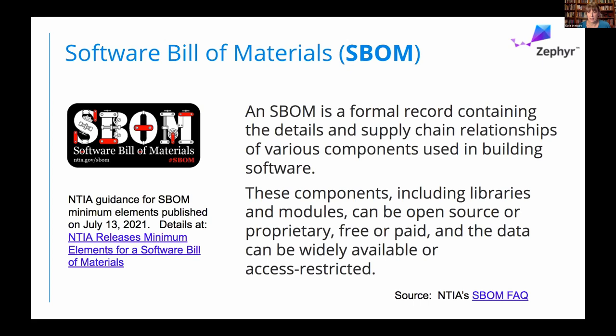One of the initiatives that's been happening is trying to define what a software bill of materials is. There's been a lot of people working on it and the term has been floating around, but there was no real consensus on the definition. Over the last three years, NTIA has been trying to build up a consensus. As part of the recent executive order, NTIA released its definition of the minimum elements of a software bill of materials. These components can be libraries or modules — open source, proprietary, free, or paid — and they can be done at the file level. What we need to know is certain elements you want to have available, and the relationships between these elements so you can track down dependency trees.